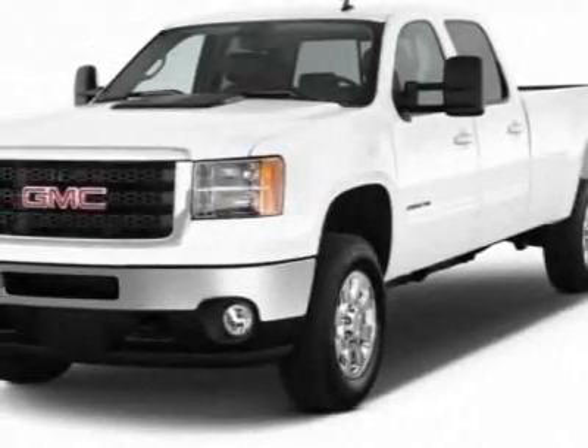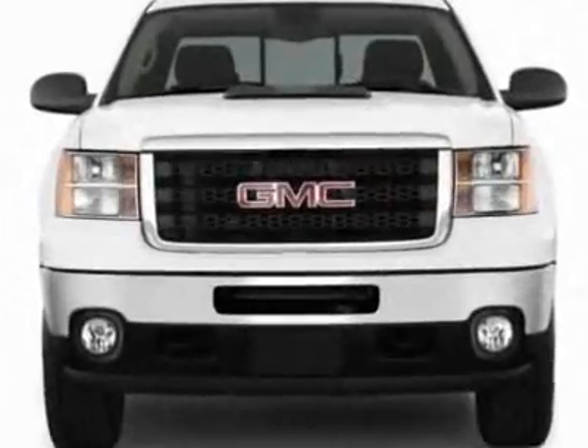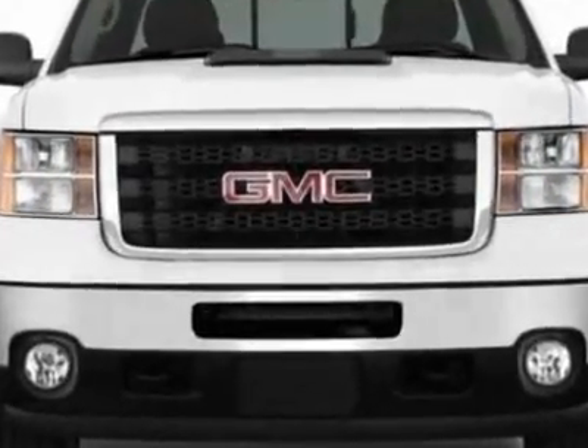Check out this new 2012 GMC Sierra 2500 HD. For your protection, this vehicle has a full factory warranty.